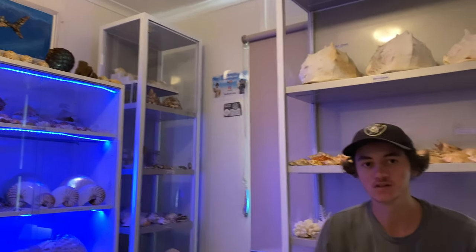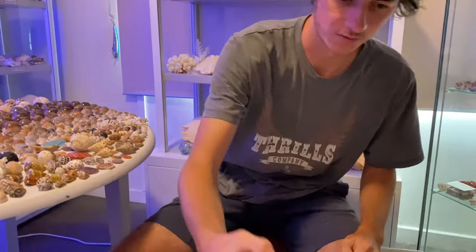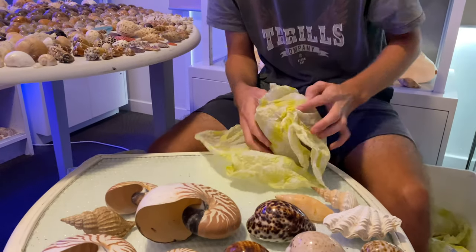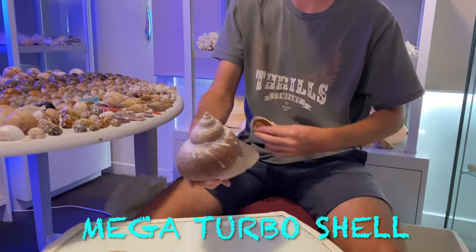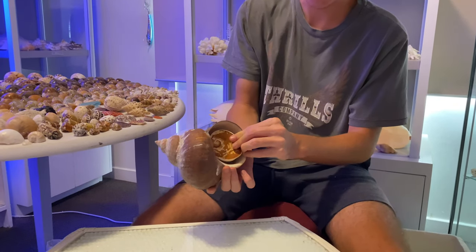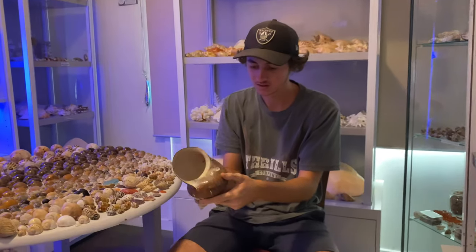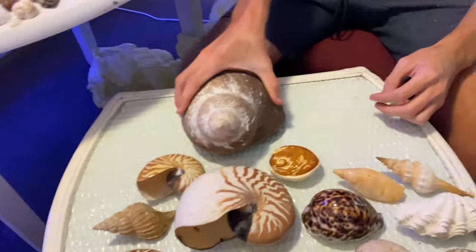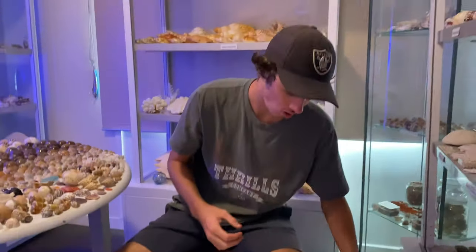A friend named Joe gifted me one from Florida — these are really hard to get and can't really be found in Australia at all. Now here is a turbo shell — look at the operculum, that's its original operculum! Look at that — it's giant! I've never seen one that big. We find them all the time in my videos, just small white ones maybe an inch long, but nothing like that.